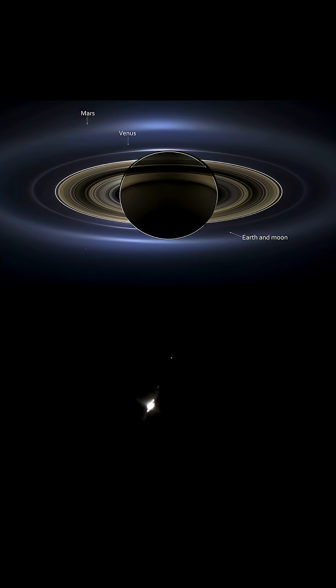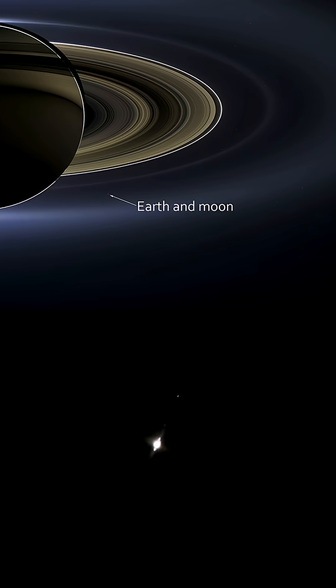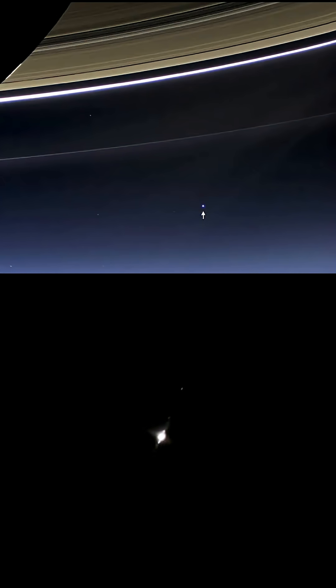Back in 2013, in July, the Cassini spacecraft actually went around to the other side of Saturn and took a picture aimed back this way, and everyone on Earth knew about it, and it's called The Day the Earth Smiled. And right there, that's Earth from the other side of Saturn.